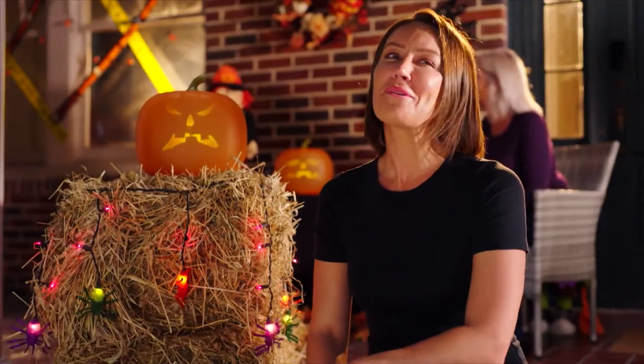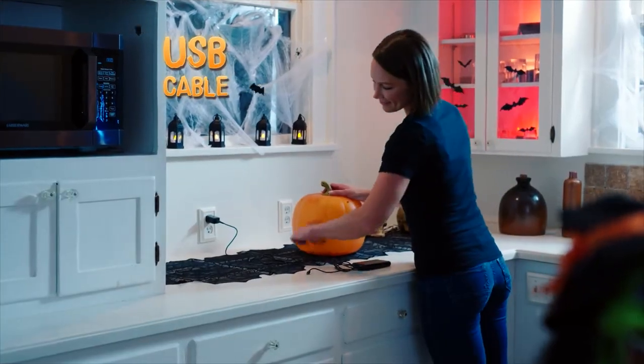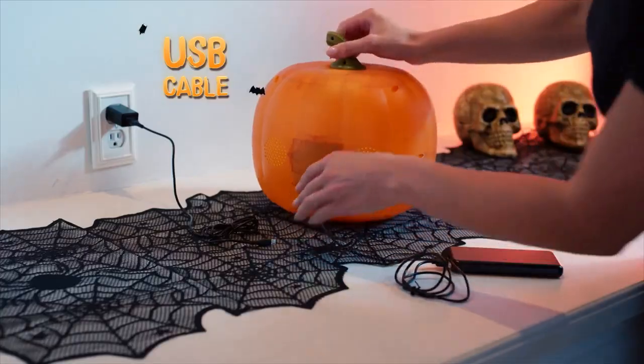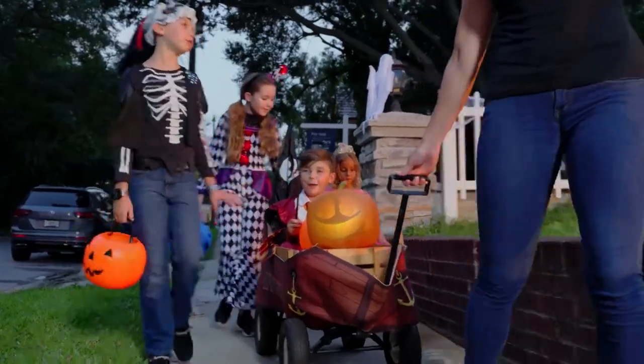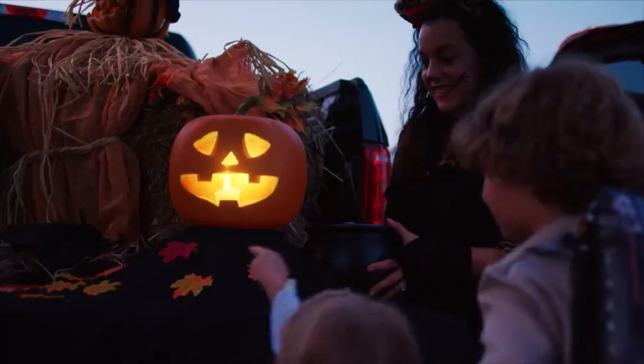With Jabra and Jack, we've got the coolest house on the block. All I had to do was plug it in, and the kids loved it. The clever USB cable means you can plug Jack into an outlet or a portable battery pack, so you can bring him anywhere — take him with your trick-or-treat crew or to your next trunk-or-treat.